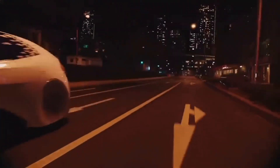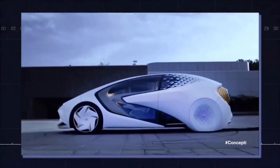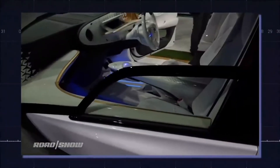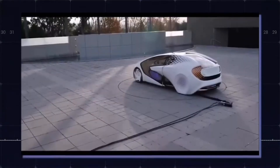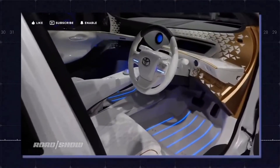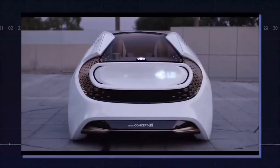The Japanese company already has a working prototype running completely on its solid-state battery. In the video released by the company, you can see it is a version of Toyota's LQ concept, which first debuted at the 2019 Tokyo Motor Show as an AI and self-driving demonstrator. Since then, it has had a starring role in a series of commercials for the Tokyo Olympic Games. In this release, it bears a large decal announcing its all-solid-state battery.